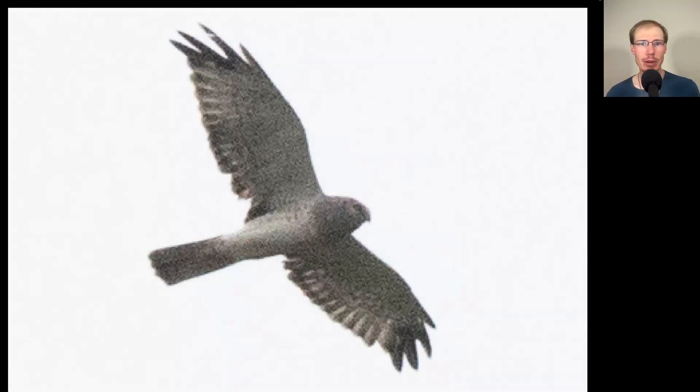Here we have a somewhat lanky raptor with a long tail and long, thin, pointed wings. This is a northern harrier. And looking at the plumage, we see a gray head, mostly white underneath, dark wingtips. This is the adult male plumage, sometimes called the gray ghost.